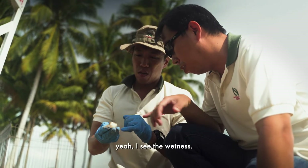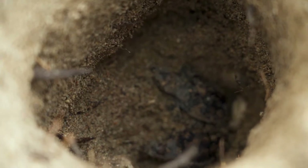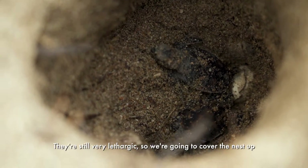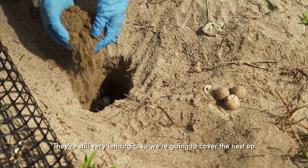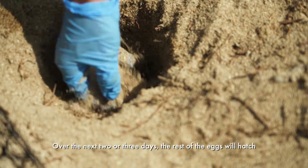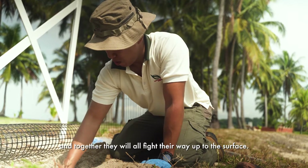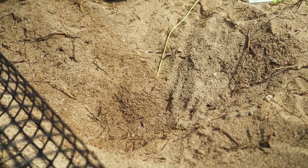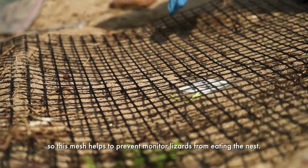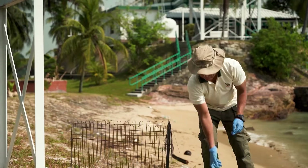Now it's a bit more — yeah, I see the whiteness. I just dug a bit deeper and I found that some hatchlings have already exited the shell. They're still very lethargic so we're going to cover the nest up and let them fully develop. Over the next two or three days, the rest of the eggs will hatch and together they will all fight their way up to the surface. They have a very keen sense of smell. This mesh helps to prevent monitor lizards from eating the nest.